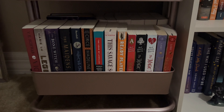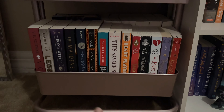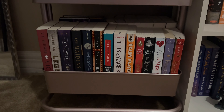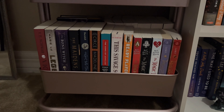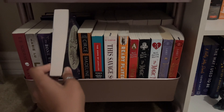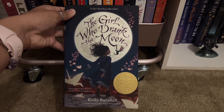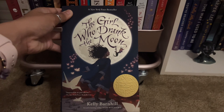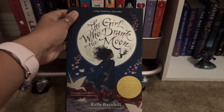Here is the final shelf on my book cart. The only books I've read on this shelf were The Song of Achilles and Ready Player One. The book I want to read the most on this shelf is probably The Girl Who Drank the Moon. I don't know why, but this cover just gives me such Peter Pan vibes. When I saw this in Goodwill, I was like, yes, I'm taking it. So I'm really excited to get to this one.